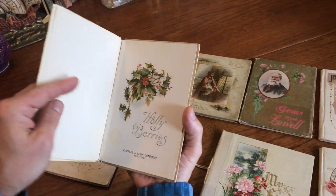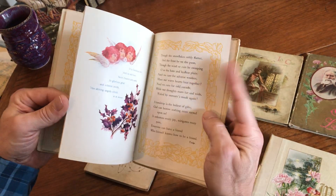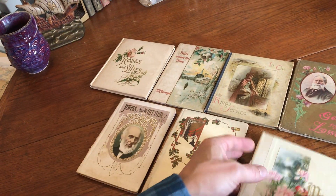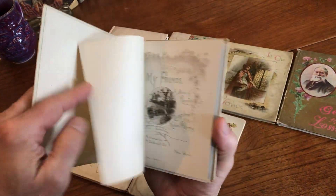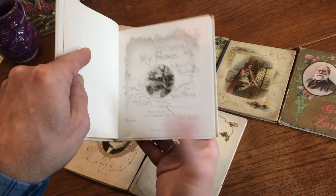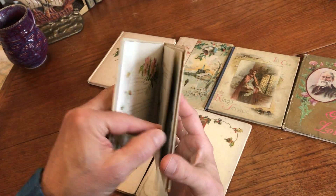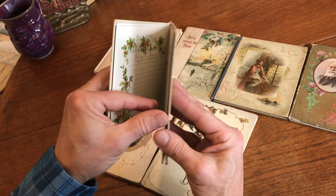Here we have another one published in New York, and this is an offset color, which is very similar to these and part of this genre of color printing, but just a very slight evolution. This one is printed in Germany. German printing at this time was among the finest in the world — Nisters and so on.